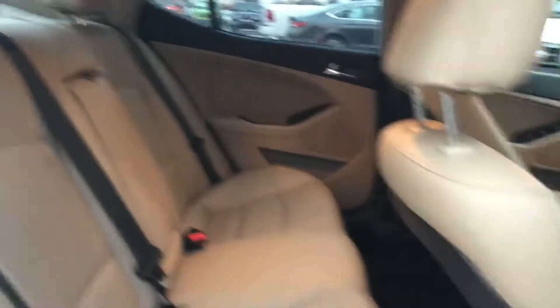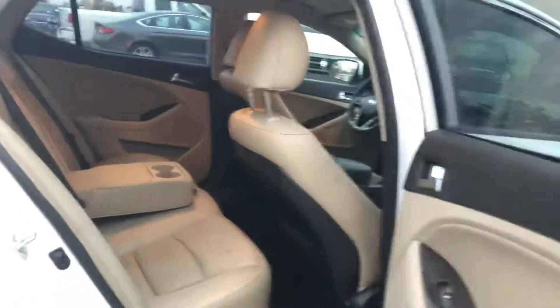And here, very spacious back seat. If you've got anybody riding in the back, it's really nice to have the fold-down cup holders there in the center.